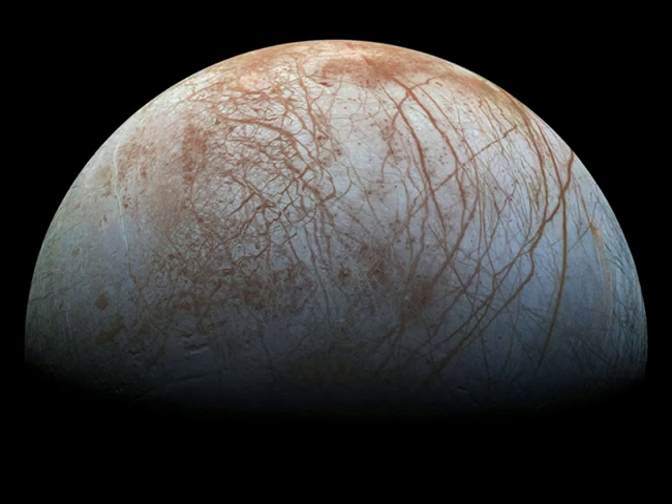Looping through the Jovian system in the late 1990s, the Galileo spacecraft recorded stunning views of Europa and uncovered evidence that the moon's icy surface likely hides a deep, global ocean. Galileo's Europa image data has been remastered here, with improved calibrations to produce a color image approximating what the human eye might see.